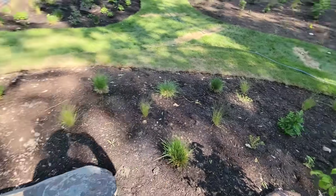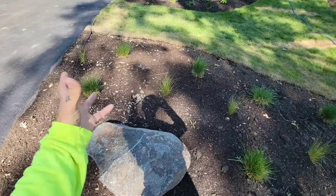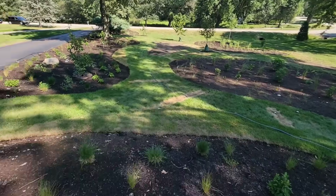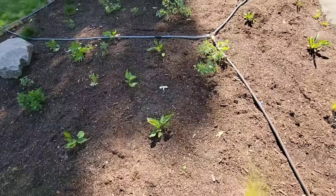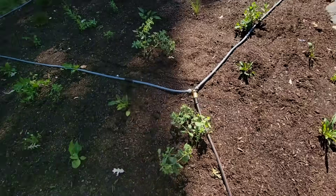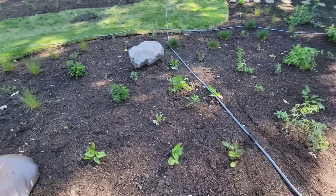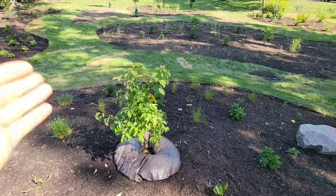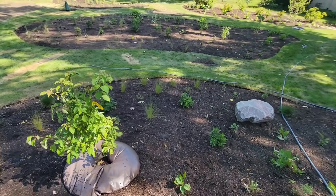They planted all these different grasses and sedges — just filler. This is right near his front door. Why not inundate this most full-sun area of the yard with all that cool native prairie stuff? They've got baptisia — that's nice, that's one of the coolest prairie plants — and then a ton of graminoids. I almost cried seeing this.